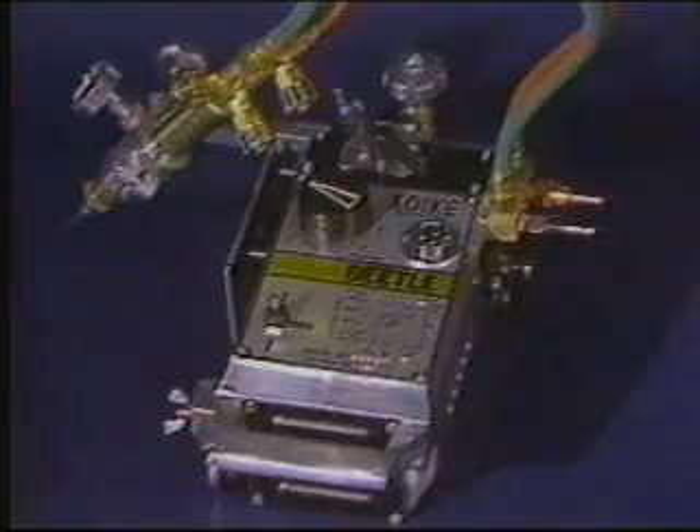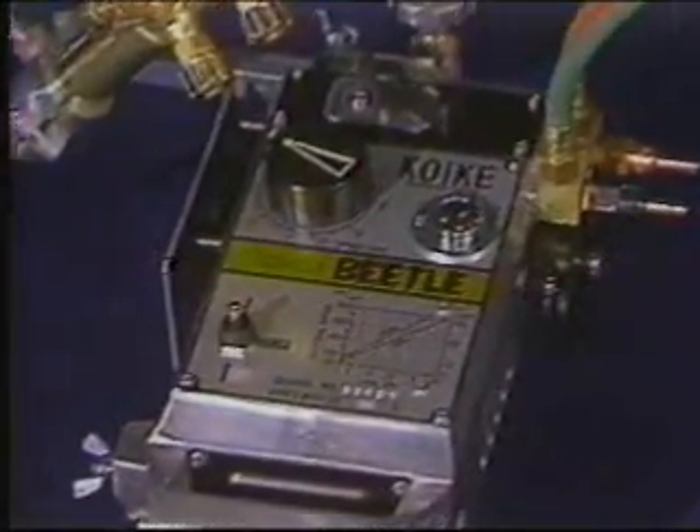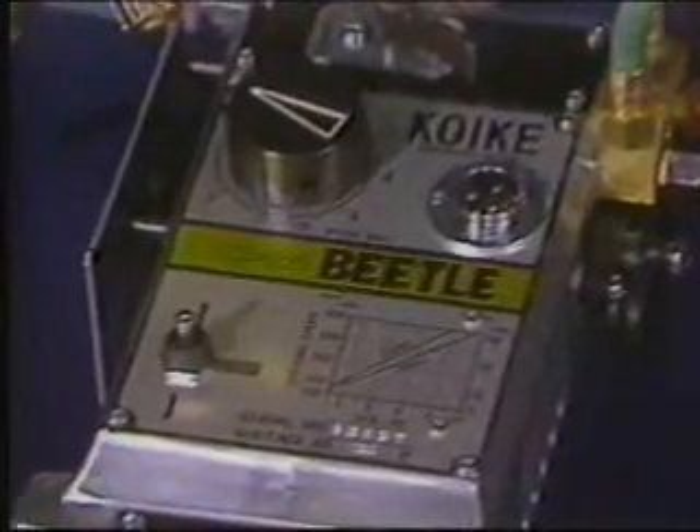Heat shields in the side and bottom and a flow-through body design protect the Beetle from the effects of heat buildup. The IK-12 Beetle — Kaweke Aronson's most economical straight-line track machine. It's lightweight, but it can be counted on for reliable and clean cutting.